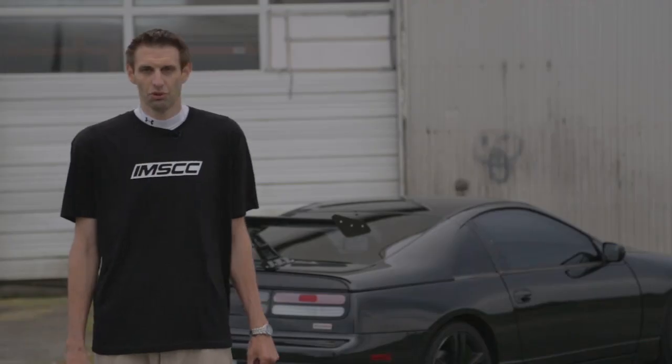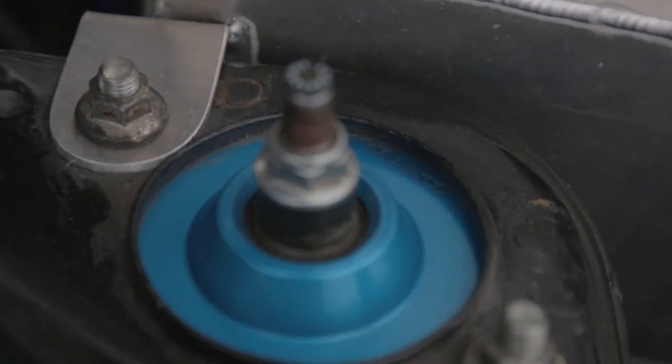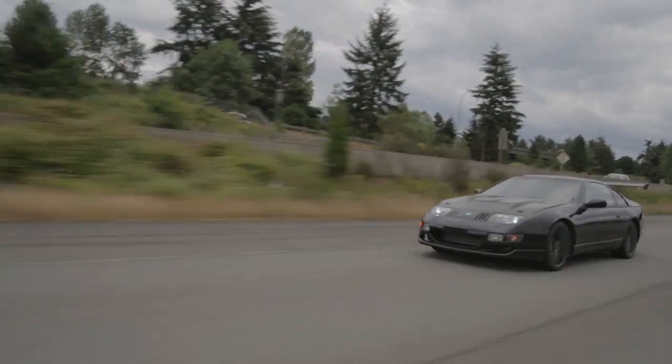For suspension I went with Cusco on everything possible. I went with Cusco coilovers, sway bars, strut tower bars, tension rods, toe rod bars, and also control arms as well.